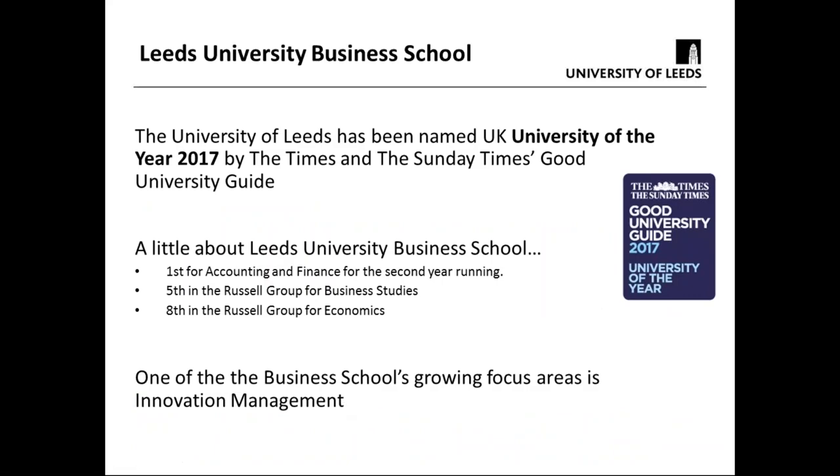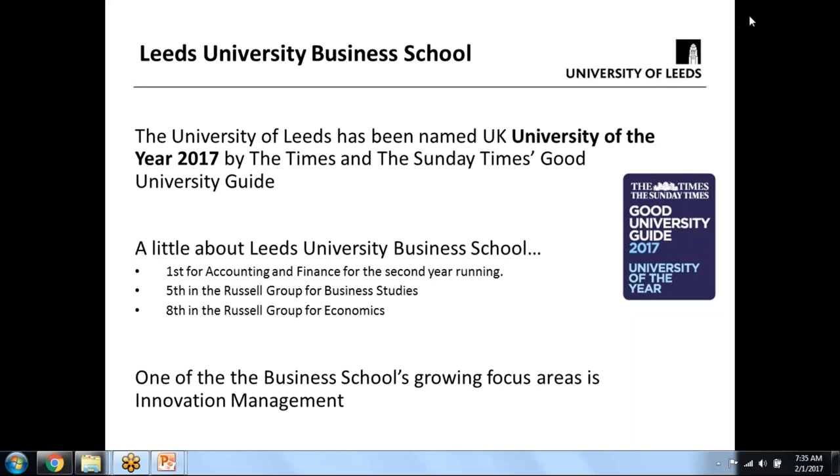This is just a little bit of background on the University of Leeds. The university is actually very successful — it's been named as 2017 University of the Year in the UK by the Times and Sunday Times Good University Guide. The University Business School has key people in Kirstow and Matt, who are driving a whole series of innovation management activities.